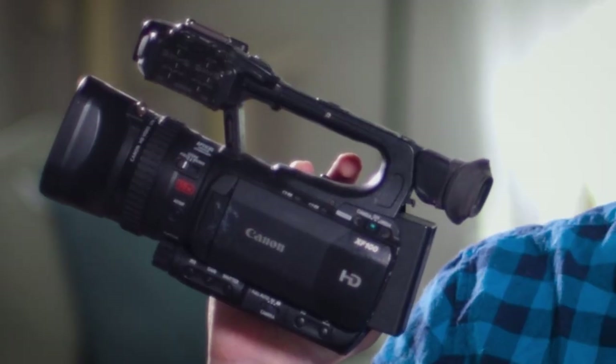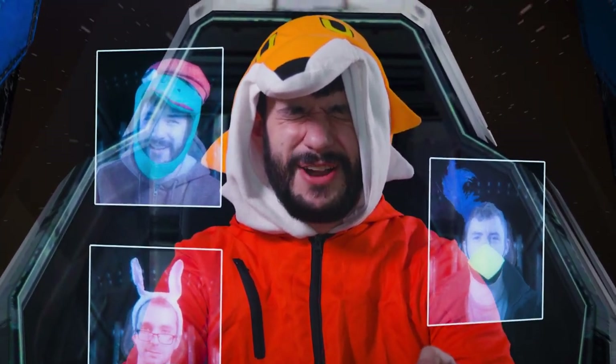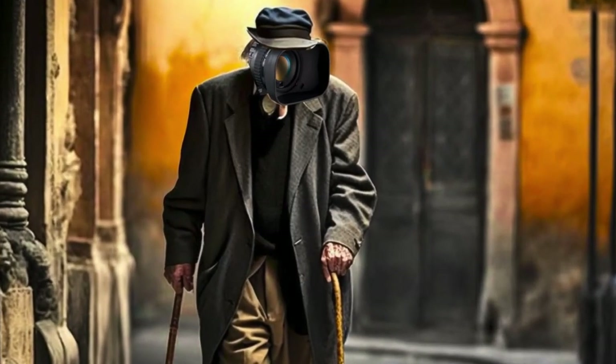This dinosaur of a camera right here is the Canon XF100. When we're on set for my other channel, CK Productions, we literally call this camera the dinosaur. In reality, this camera is only 11 years old. But in camera years, that's practically ancient.